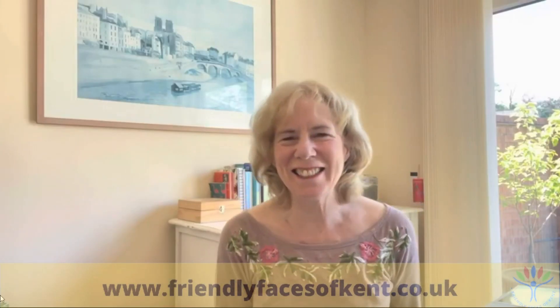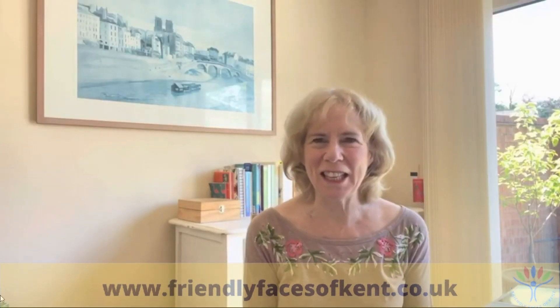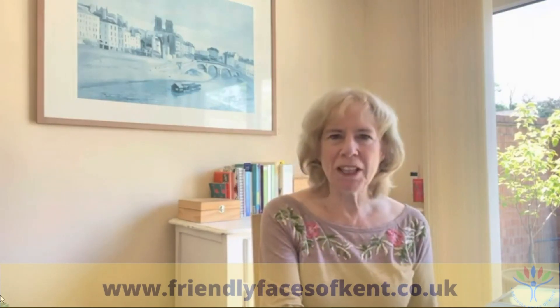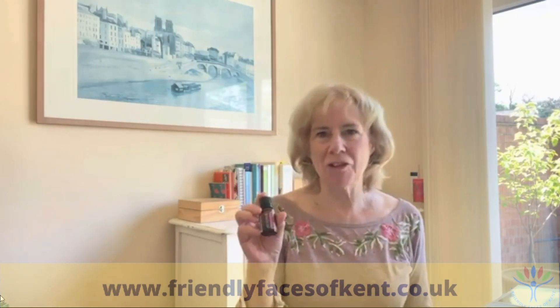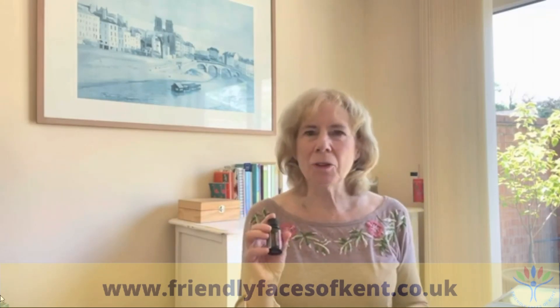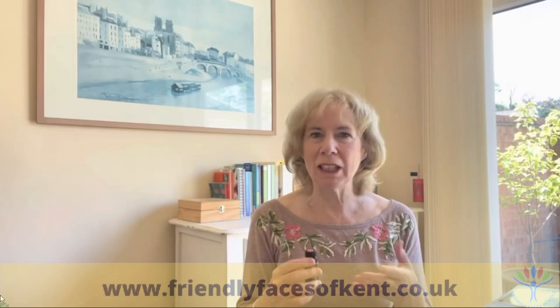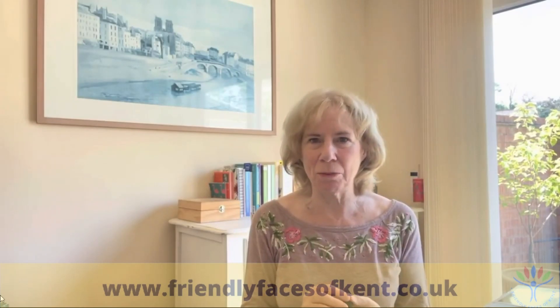Hello, friendly faces of Kent. Wonderful to be speaking with you today. I thought I'd talk about geranium, but very briefly about its uses because I've covered geranium in the past, and I want to talk more about the sourcing of geranium and how it's helping in the co-impact sourcing program.